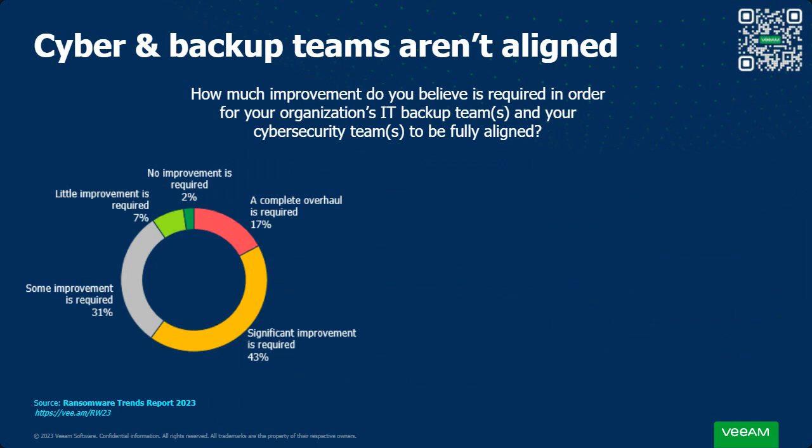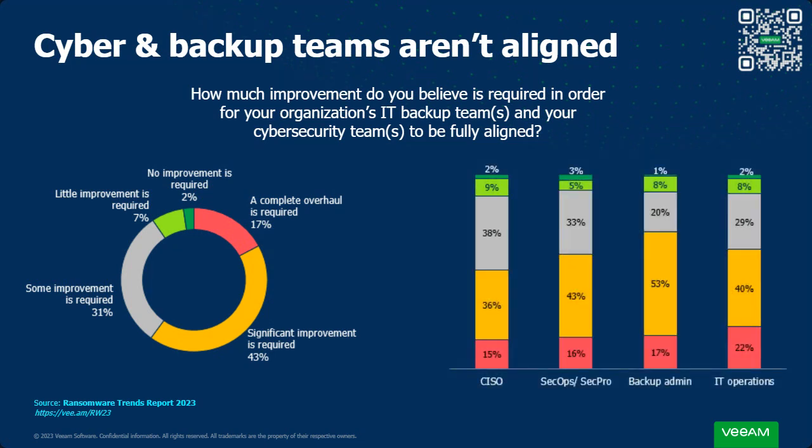One thing for sure is that the cyber and backup teams aren't currently aligned. There's a rift between the preventative piece and the remediative piece, and that rift is consistent across the entire organization — whether you're talking to the CISO, SecOps, backup admins, or IT operations. Pretty much everyone says some degree of improvement is required to bring alignment closer and make backup and recovery an integral part of any cybersecurity strategy.